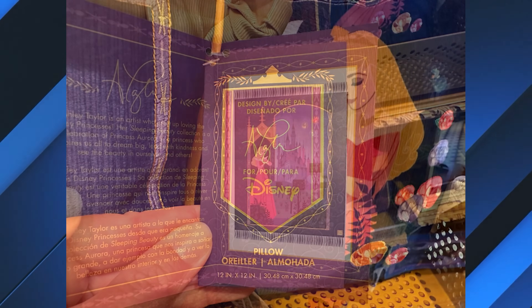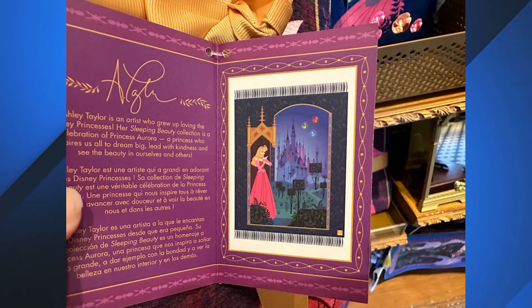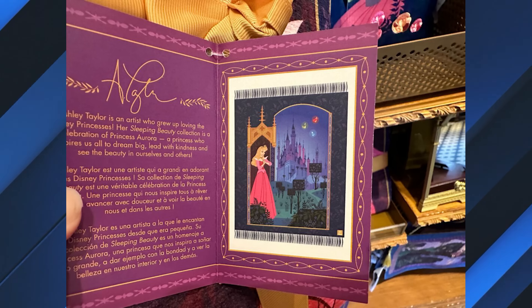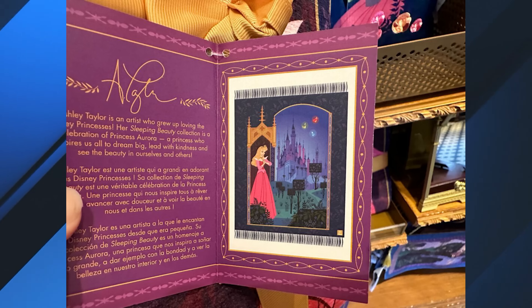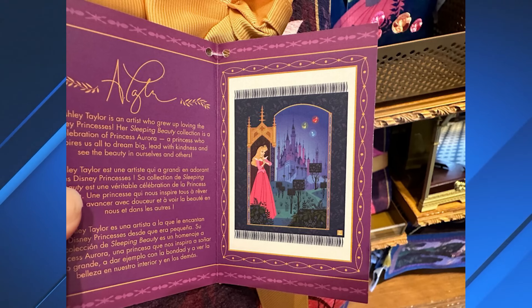The inside of the tag reads: Ashley Taylor is an artist who grew up loving the Disney princesses. Her Sleeping Beauty collection is a celebration of Princess Aurora, a princess who inspires us all to dream big, lead with kindness, and see the beauty in ourselves and others.